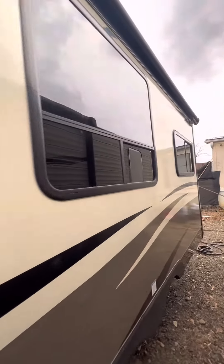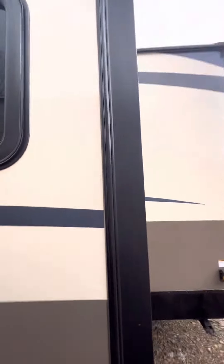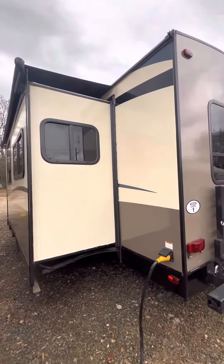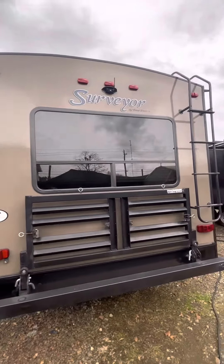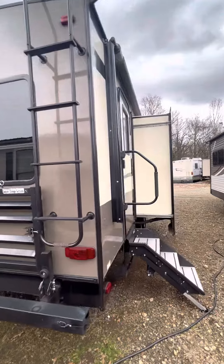Self sealed windows, 50 amp service, rear folding storage rack great for bikes, and a rear backup camera with monitor.